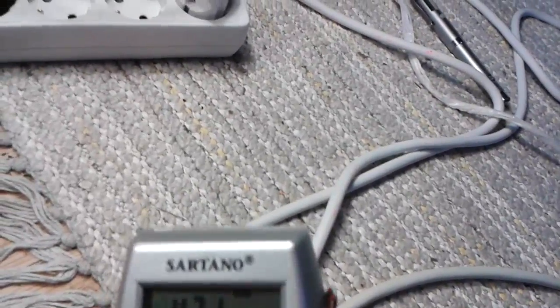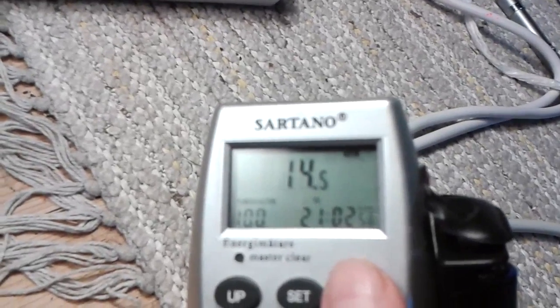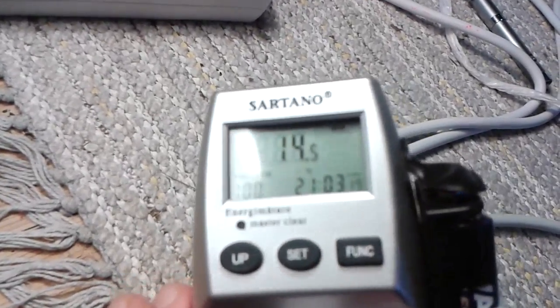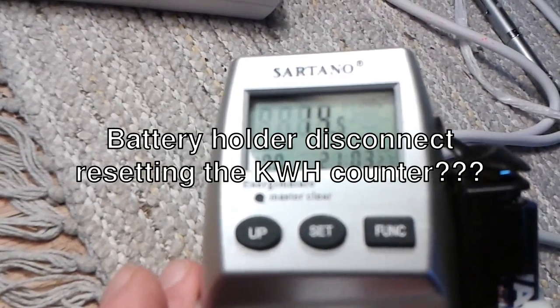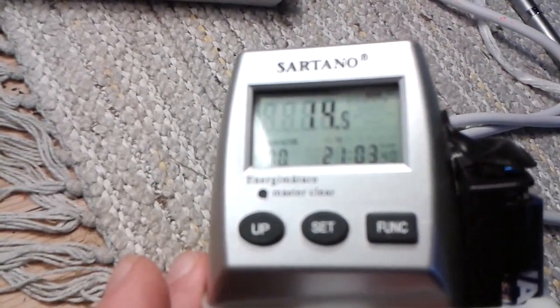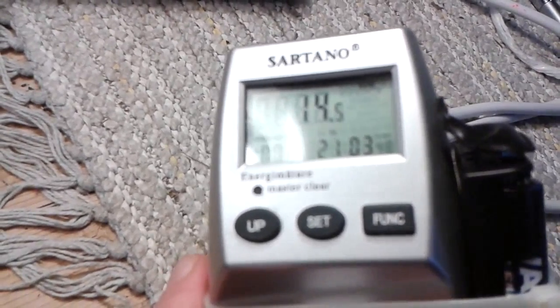So let's see what energy usage we have now when we start this phase. We are at watt max... and kilowatt hours — that seems to be reset, that's very strange. At the start of this phase it is 14.5 kilowatt hours.